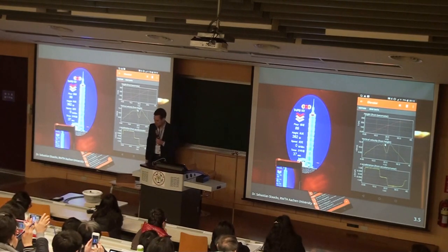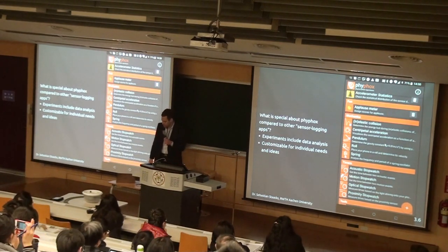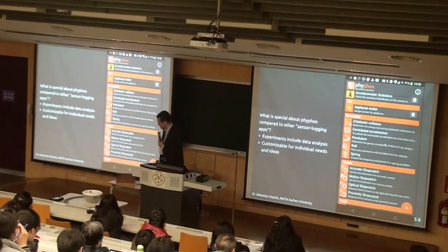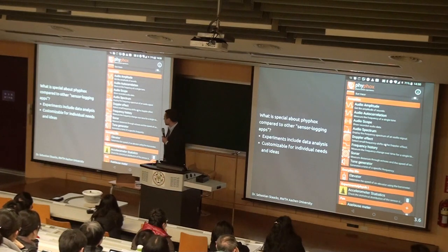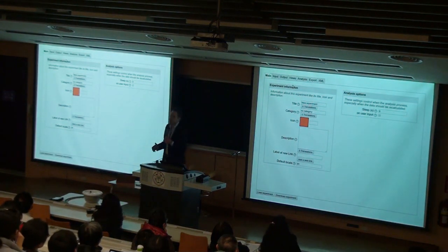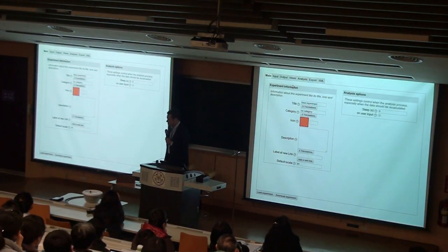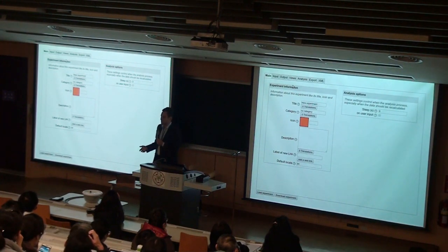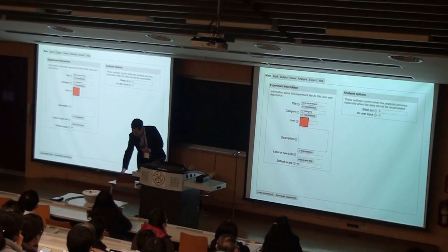Also, since I don't have that much time, I'll only shortly mention this. Each of these experiments in the full list is not static. On our website there's an editor with which you can change each of these experiments. You can define which sensors are the inputs, which kind of math you want to apply, and how you want to show the results. If you're really interested, you can design your own experiments and your own data analysis — simply download the experiment and send it to your students or transfer it to your phone.